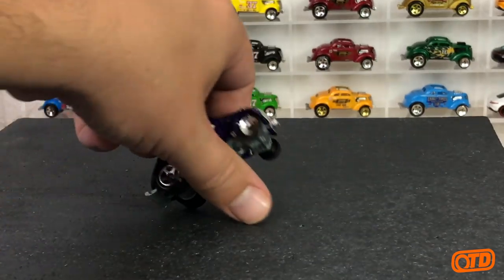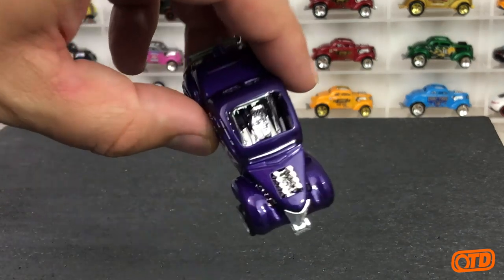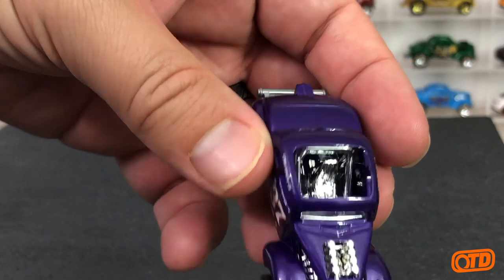It's very gasser-esque. It may not be as popular as some other gassers like the '55 Chevy Bel Air gasser, but it is a gasser nonetheless, and it is unlicensed. It kind of has some characteristics of an early Chevy or old Ford. You even have a cutaway in the roof so you can see the driver's seat and the roll bar.